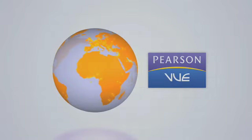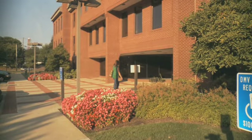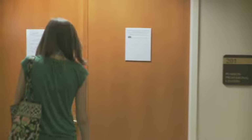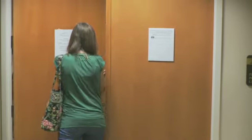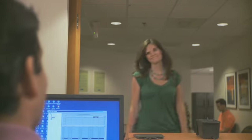GMAT testing centers are operated by Pearson VUE, a global test administration company. We encourage you to arrive at least 30 minutes in advance of your testing appointment. This will allow plenty of time to confirm your identity, sign the testing agreement, and get settled at a testing station.